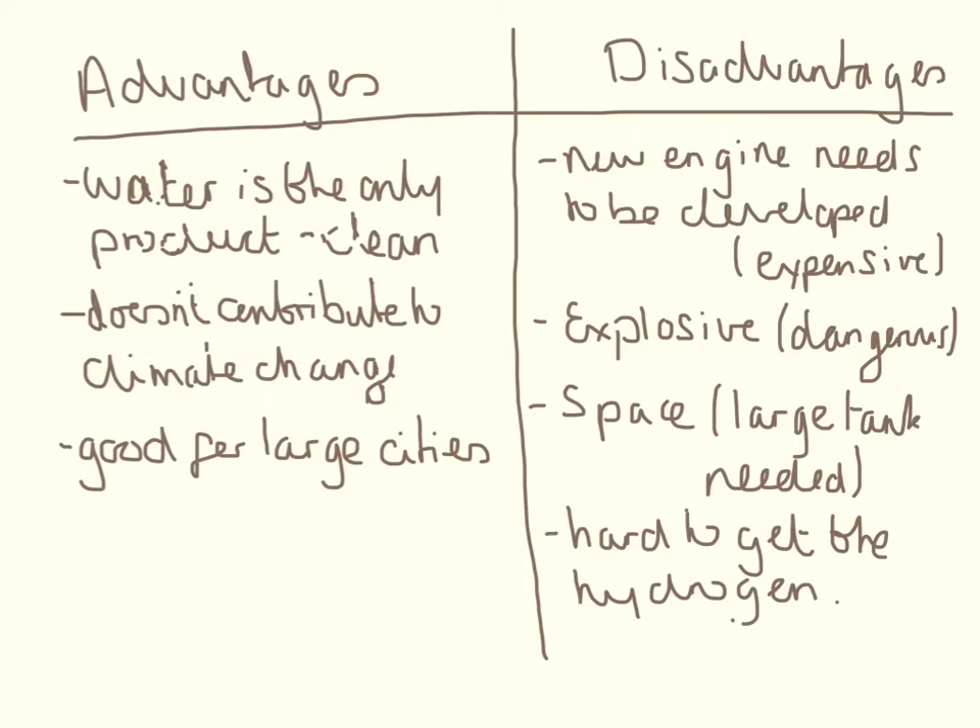The advantages are: water is the only product that comes out of this reaction — it's a very clean product. It doesn't contribute to climate change, and this is really good for large cities in particular, because you don't get the build-up of pollution or smog.